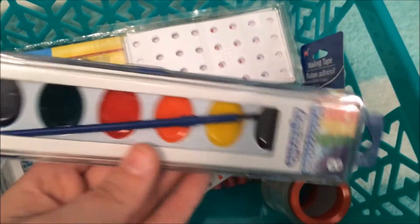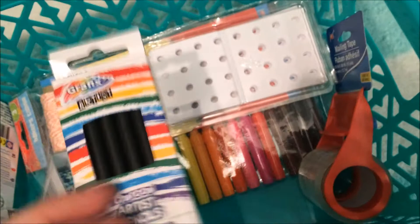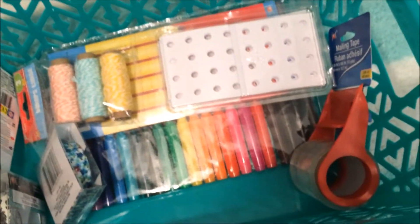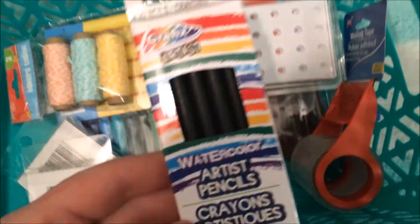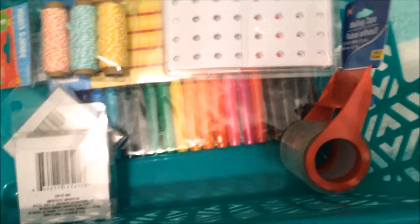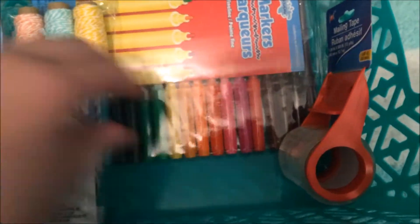I also got a pack of watercolors, a pack of charcoal artist pencils, and then — I've never tried these before but I thought they looked neat — they're actually watercolor pencils. And then I just got some reinforcement stickers, which are really versatile as well.